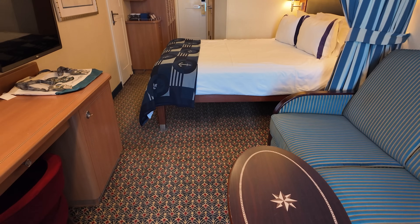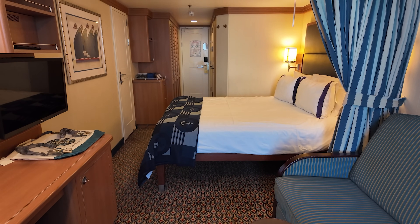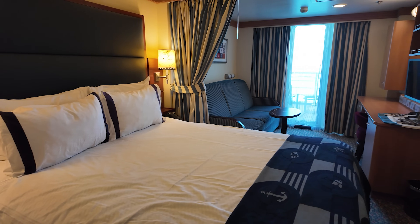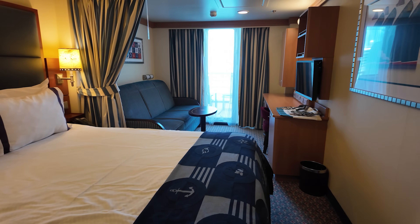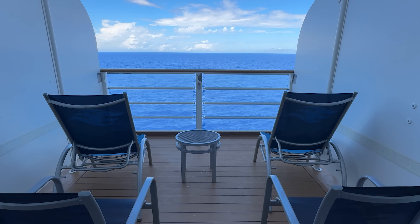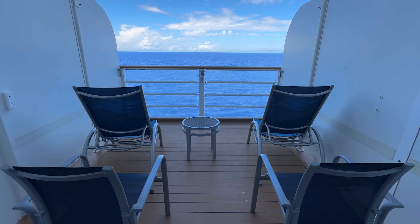As Disney Imagineers continue to keep families in mind, there is a curtain in all staterooms separating the bed area from the couch TV area. This gives the adults a closed-off space to relax while the kids are asleep. Overall, Disney cruise ships offer many stateroom options that will fit any needs. Be sure to research which category is best for your family for your next Disney cruise.